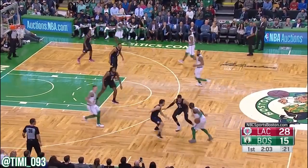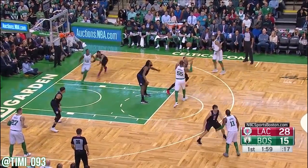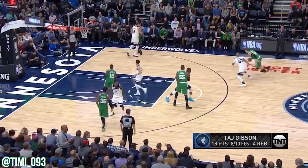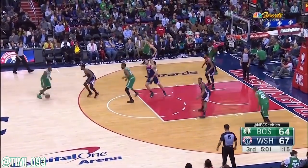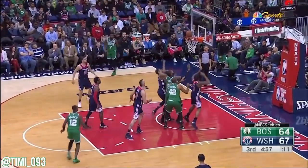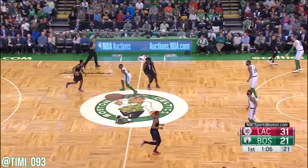They throw it inside, Monroe layup. Oh, what a perfect pass from Marcus Smart. Mars going hard to the hoop, gets it back to Monroe. That's points and seven rebounds over that three, with a beautiful pass on top. Into the paint, pull up for a jumper.